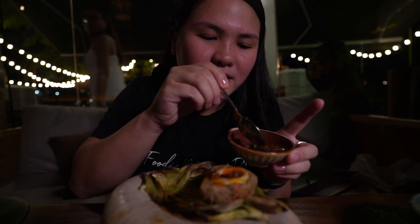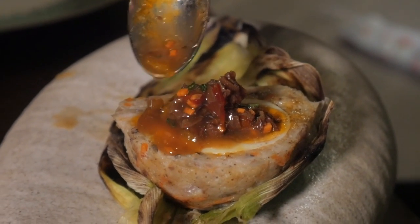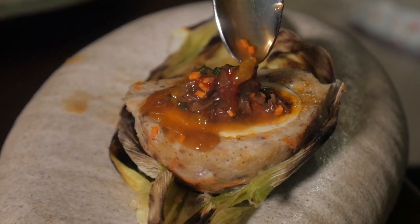Adding some more duck juice — it looks like there's some chilies and onion in there. Look at that, so beautiful. Sobrang sarap — I have no words!